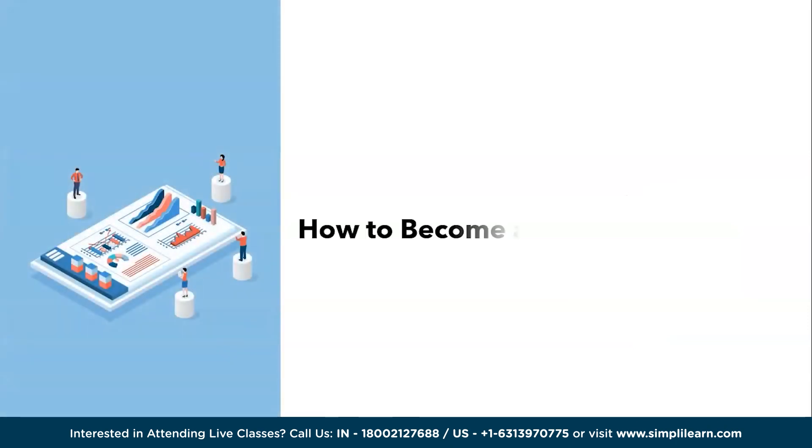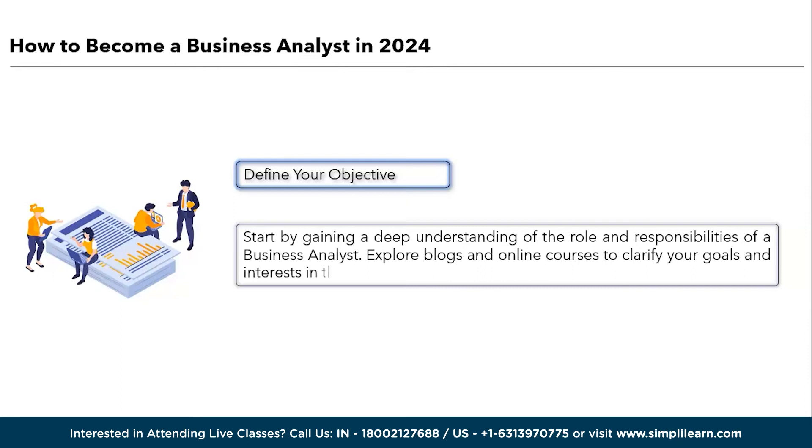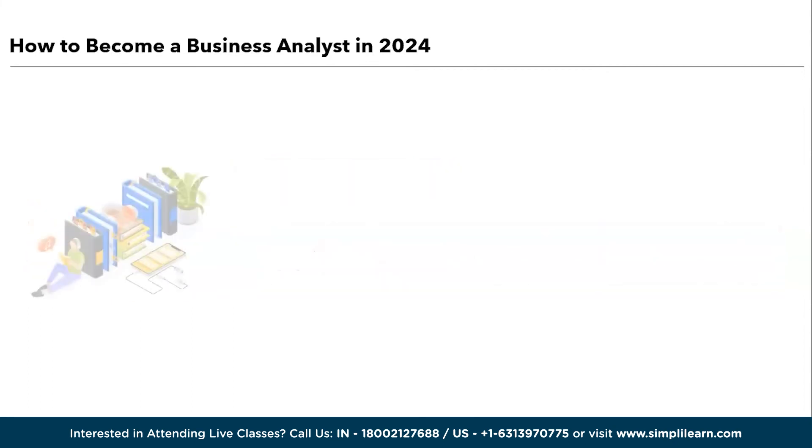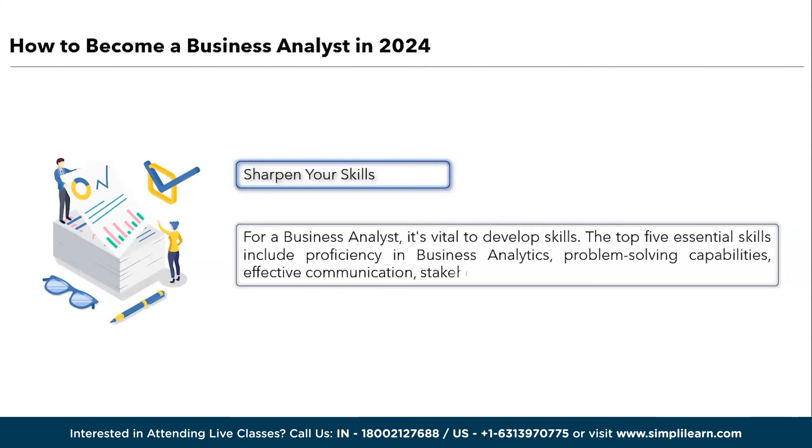Now let us understand how to become a business analyst. Discovering the path involves a series of strategic steps, starting with defining your objective: gain a deep understanding of the role and responsibilities of a business analyst by exploring blogs and online courses to clarify your goals and interests. Next is educational foundation: typically a bachelor's degree is the initial requirement for an entry-level position, and pursuing advanced degrees such as a master's can significantly enhance your prospects. Next is sharpen your skills: the top five essential skills include proficiency in business analytics, problem-solving capabilities, effective communication, stakeholder analysis, and technical expertise. Communication skills in particular play a pivotal role, as business analysts bridge the gap between various teams and stakeholders.